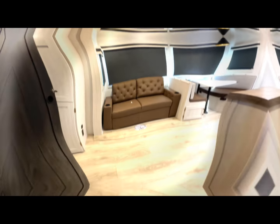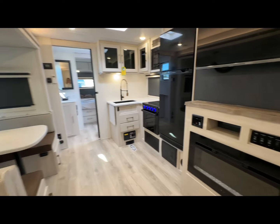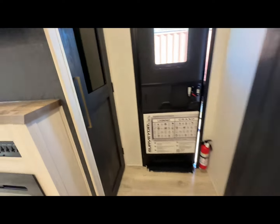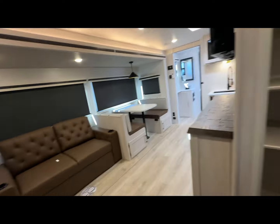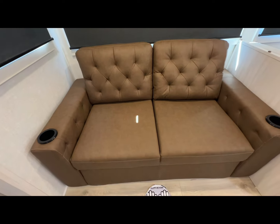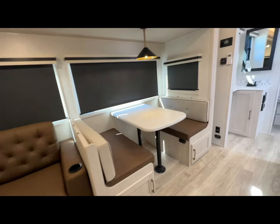Inside we've got a very spacious living area with a fireplace. We have a bunkhouse that sleeps up to five or six people, a large closet and pantry, and a washer and dryer hookup. This model has tons of sleeping space — this turns into a fold-out sofa, and the booth dinette turns into a two-person sleeping area.